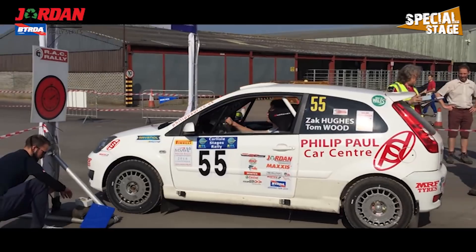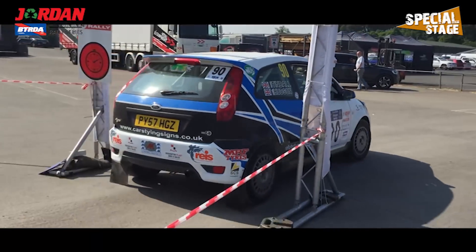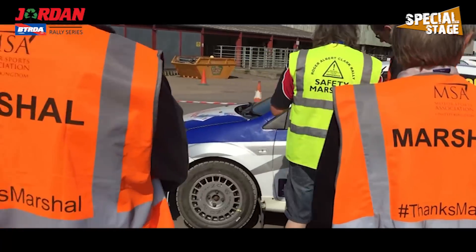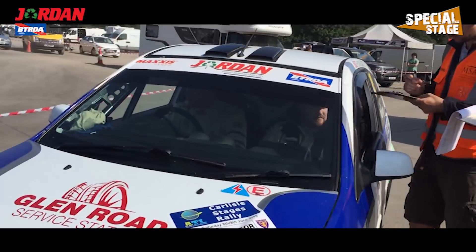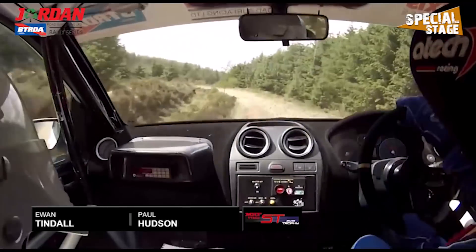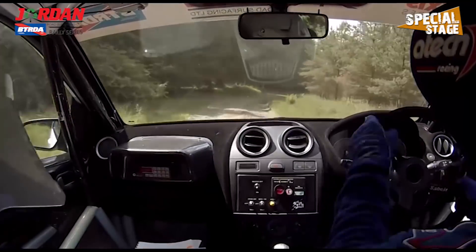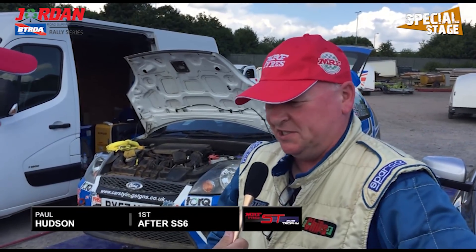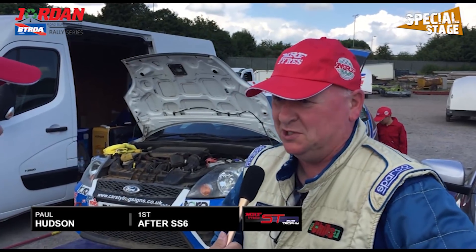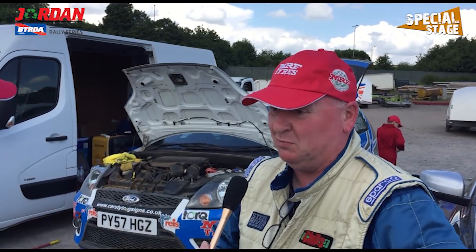The Carlisle Stages would mark the latest instalment of the MRF Fiesta ST Trophy in the BTRDA Rally Championship. As always on the Carlisle Stages, co-drivers take centre stage in the interviews. Onto the morning stages and it would be the lead for Ewan Tindall and Paul Hudson. They'd become one of many to get a puncture but thankfully managed to maintain that lead. Co-driver Paul Hudson: 'It's all gone pretty good. We're trying really hard but the stage conditions aren't good — we just adapt as we go. We've had a puncture which didn't help but Ewan's driving really well, neat and tidy. We've had a couple of little moments but it's all part of rallying.'